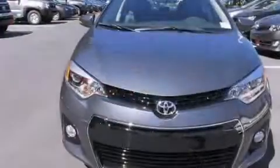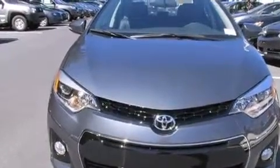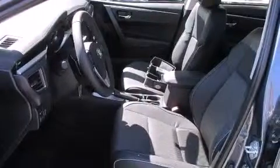Features include a split folding rear seat, cruise control, a rear window defroster, a CD player, a leather-wrapped steering wheel, front side impact airbags, front fog lights, a traction control system, a keyless entry system, and an automatic climate control system.